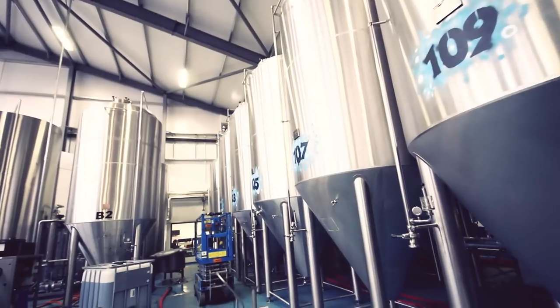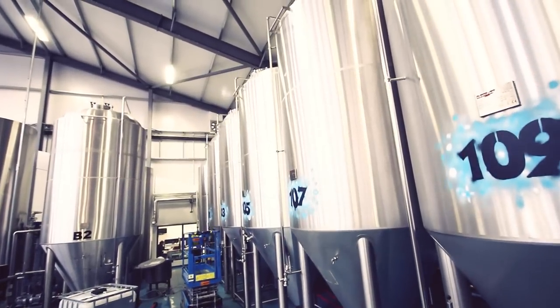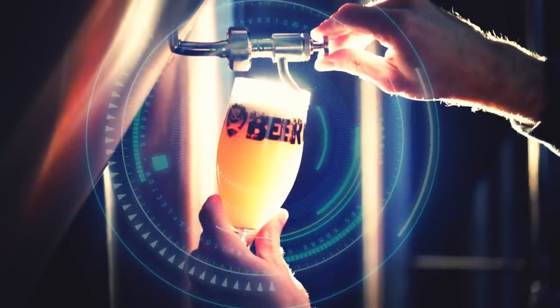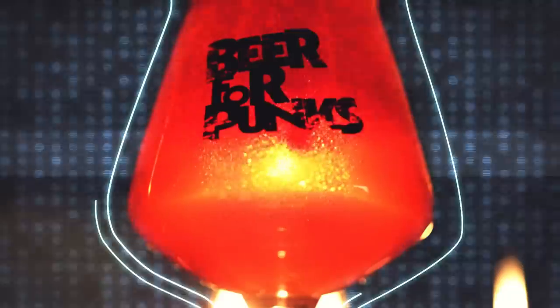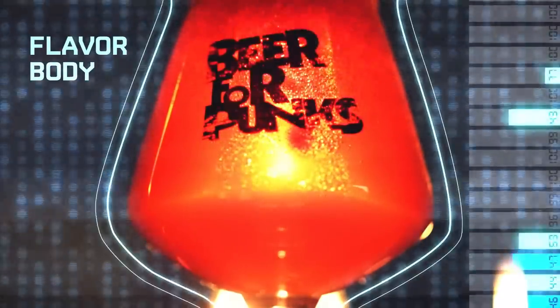Once each brew is completed, the wort heads into our shiny fermentation tanks, where it plots world domination for the perfect amount of time before being unleashed onto the public. On the way out of fermentation, the beer takes a trip through our revolutionary centrifuge that lets us completely avoid harsh filtration, leaving all the flavor and body in the beer where it belongs.